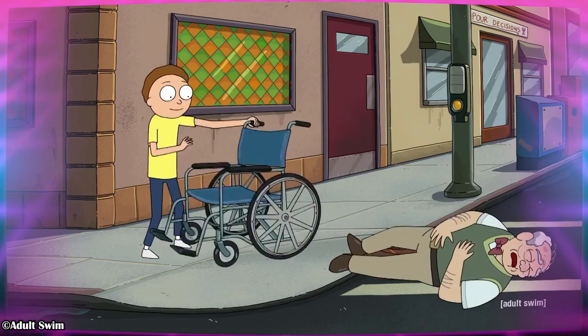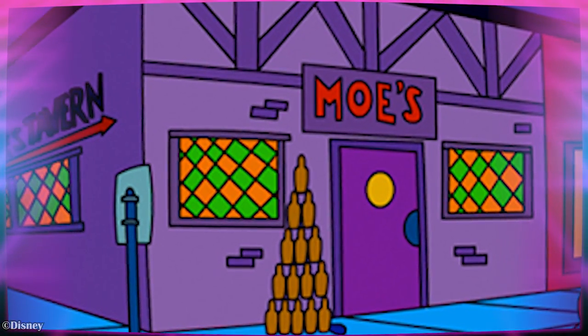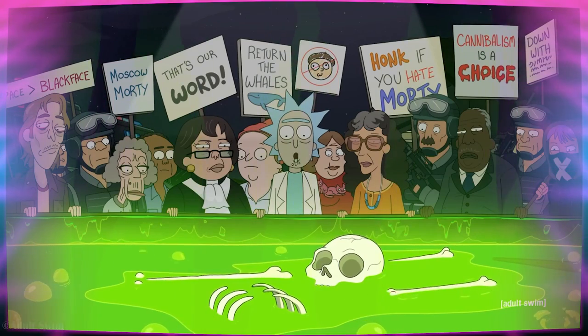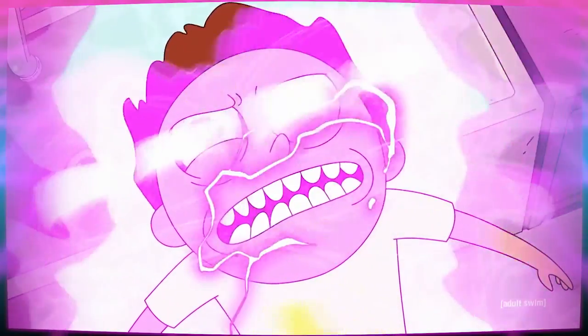Side quest — the bar in the background of this scene is totally Moe's Tavern from The Simpsons. Noice! Rick makes Morty kiss his acid vat and dive back in, forcing him to use Rick's preferred tactic to avoid consequences. But seriously, that was a lot to put Morty through just to teach him a lesson.